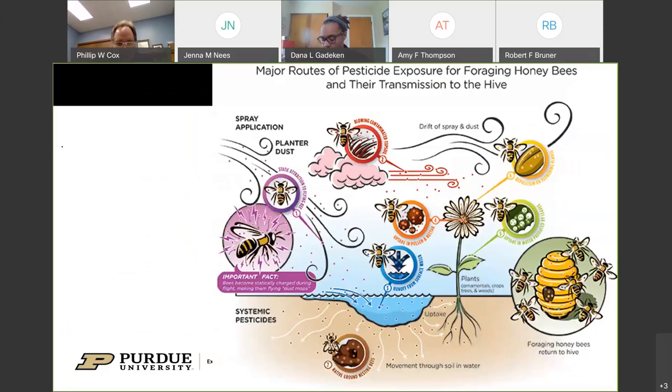Now let's talk about pesticides, since limiting them is a major concern when protecting pollinators. This diagram shows the major routes of pesticide exposure for foraging honeybees and how they are transmitted to the hive: static attraction to flying bees, blowing contaminated topsoil, runoff from surface water, uptake in pollen and nectar, uptake in water produced by leaves, and deposition on flowering plants. We also shouldn't forget about ground-nesting bees, which can sometimes get insecticide transmitted through movement through the soil and water.